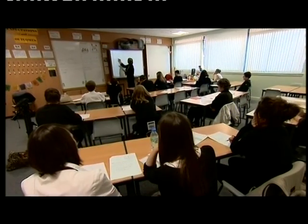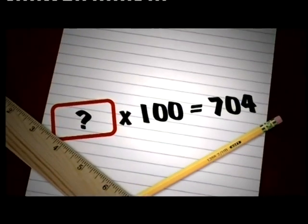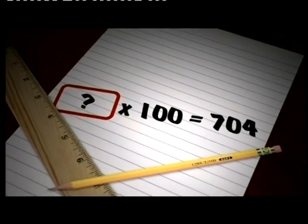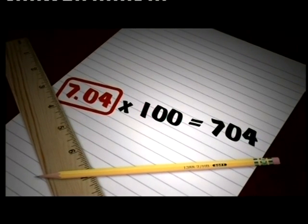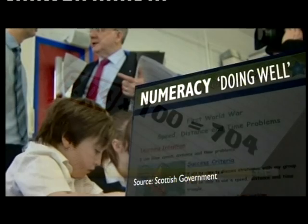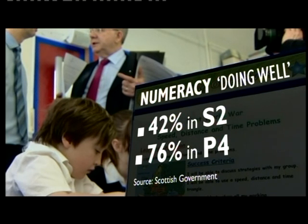It used to be called arithmetic, now it's numeracy, and Scottish kids have a problem with it. Look at this simple task. In a survey, nearly 40% of second years couldn't fill in the box correctly. In fact, overall only 42% of second years were classed as doing well in numeracy. Compare that to 76% of primary fours who are doing well.